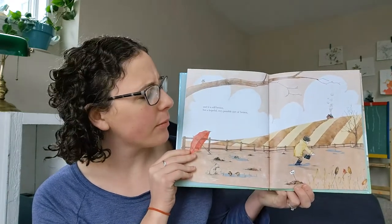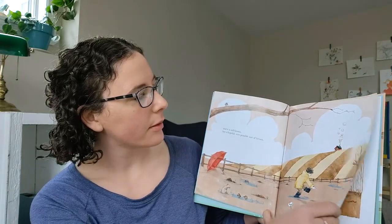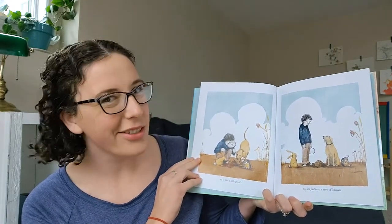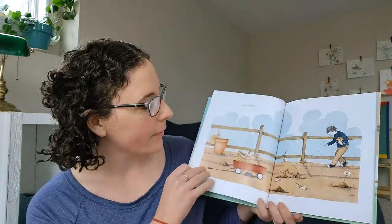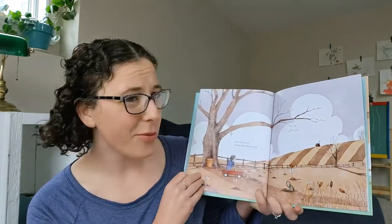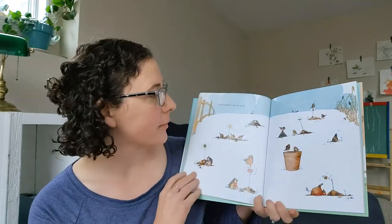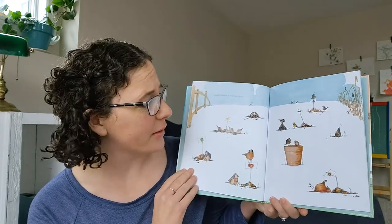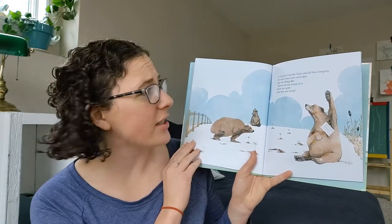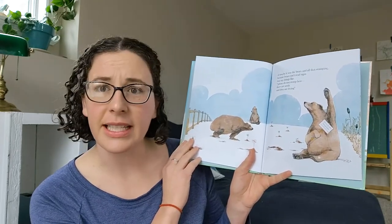And it is still brown, but a hopeful, very possible sort of brown. And is that a little green? No, it's just brown, sort of brown. Then it is a week, and you worry about those little seeds. And if maybe it was the birds. Or maybe it was the bears and all that stomping, because bears can't read signs that say things like, please do not stomp here. There are seeds and they are trying.